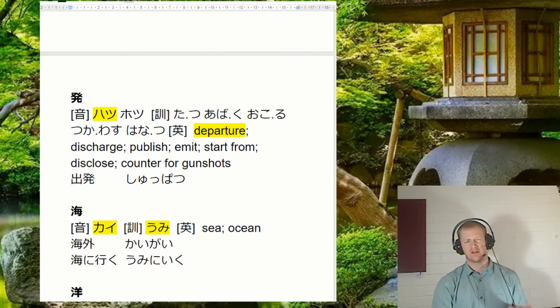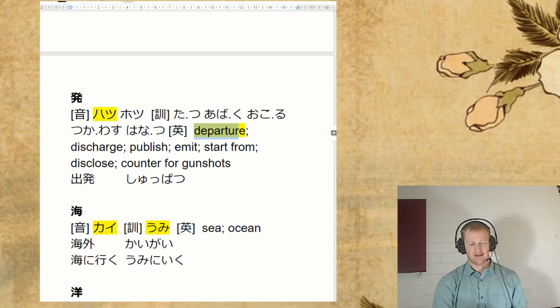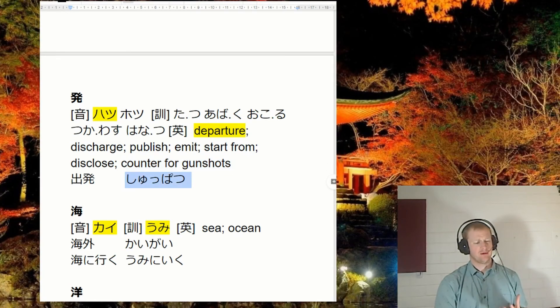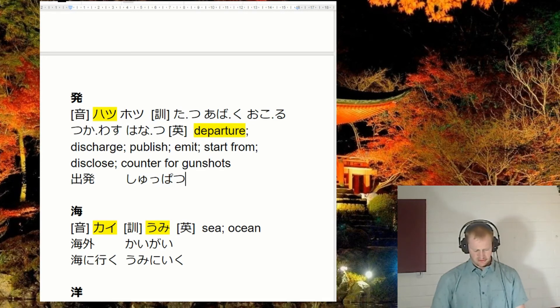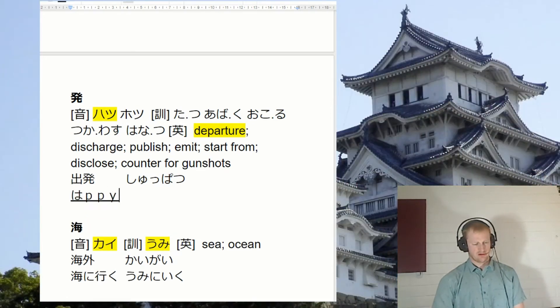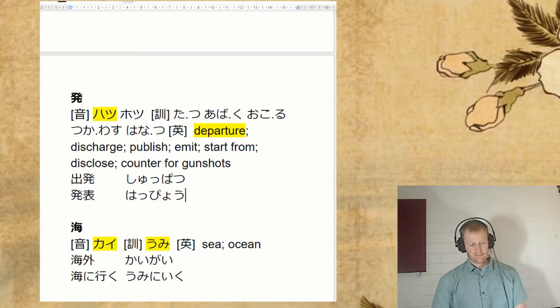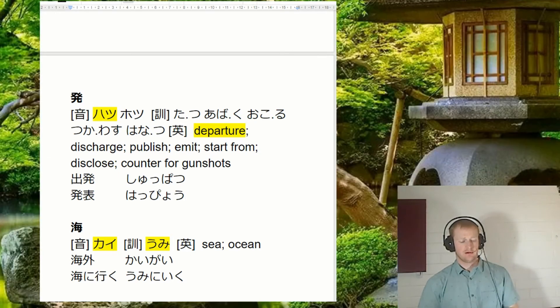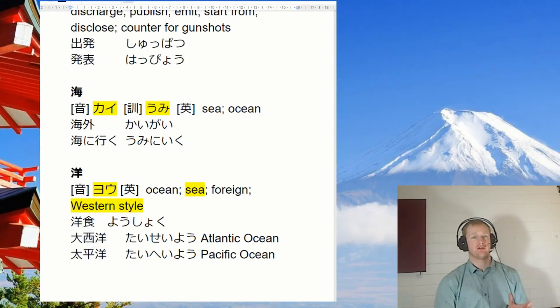This one has got a few readings again — we can just get by with learning hatsu, and it really just means departure. It also kind of means occur or whatever. If you're going to learn this kanji, I'd really recommend you look at all the English meanings. The main word we're going to see this in is shuppatsu. Also hapyō — we had to look at the hyō before. Hapyō — this is a presentation.